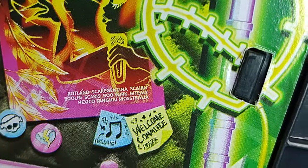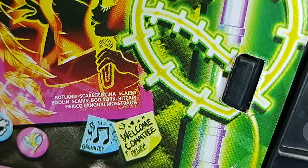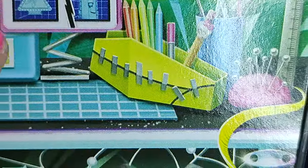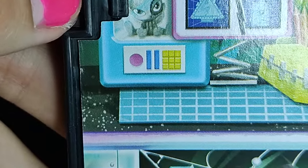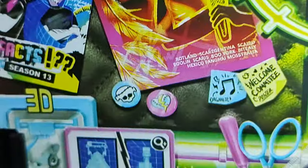The tour locations on the poster include Rotland, Scargentina, Skyro, Bulin, Scaris, Buoyork, Bidily — Bidily? — Hexico, Fanghai, Monstralia. That's a new one — never once did they call it that in G1, and I wish they wouldn't. That's a very strange monster pun and I'm not sure how I feel about it. There's a neon sign heart with a stitch in it — very cute — and a lot of sewing tools at the bottom. I would love to get an accessory set that has these. They have a purse and blueprints for it, and they're 3D printing a little vinyl figure of G1 Watsit — I never paid attention to the pets in G1 except for Neptuna because I was a stubborn child. Little buttons that I would love to see Hot Topic carry at some point.